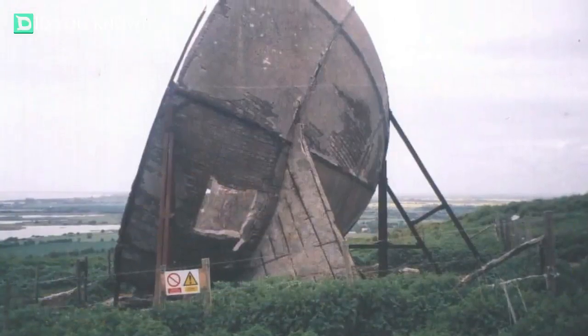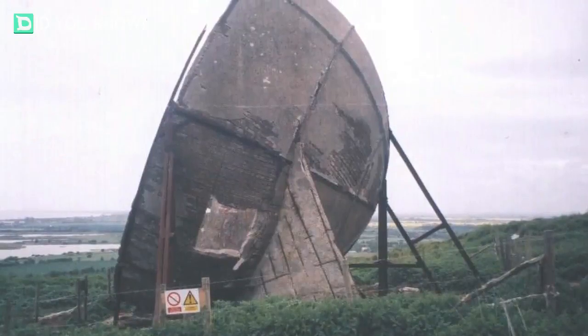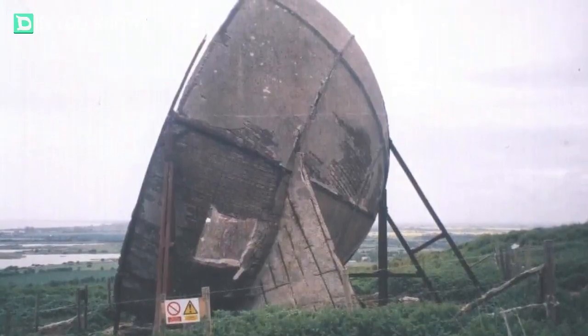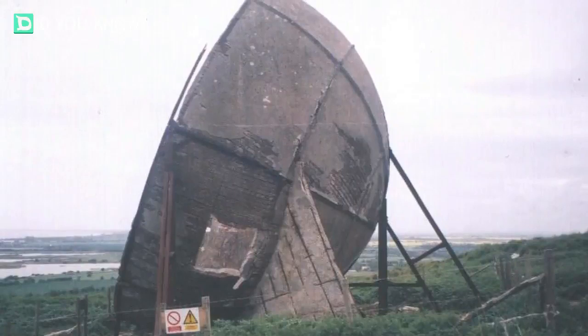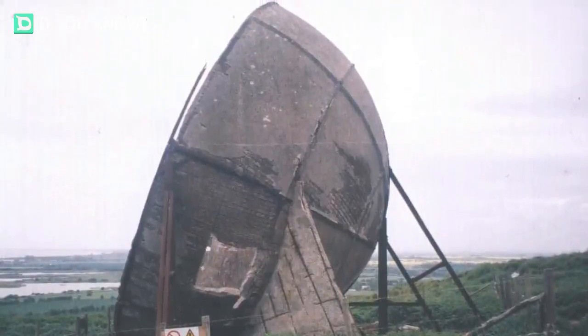Unfortunately for fans of the acoustic mirrors, they were pretty much rendered useless when aircraft designers began constructing planes to operate much more quietly. That's why they had to be replaced with far more efficient radar technology not long after.